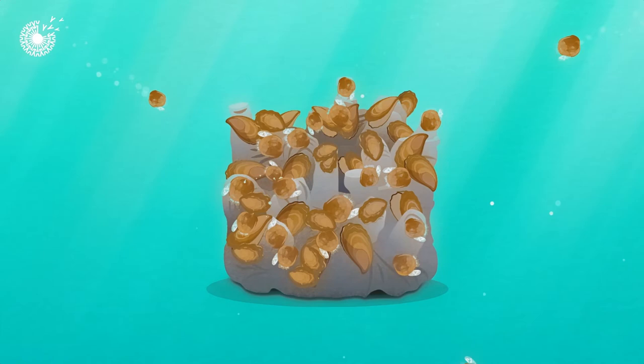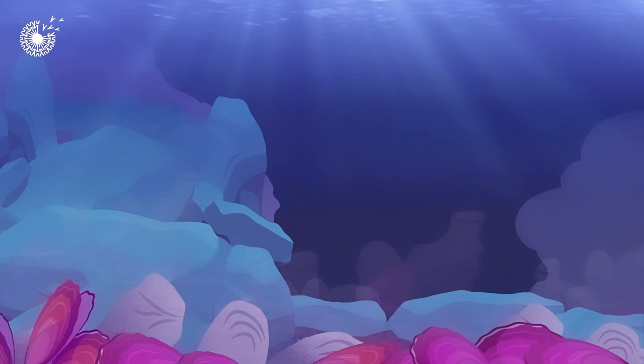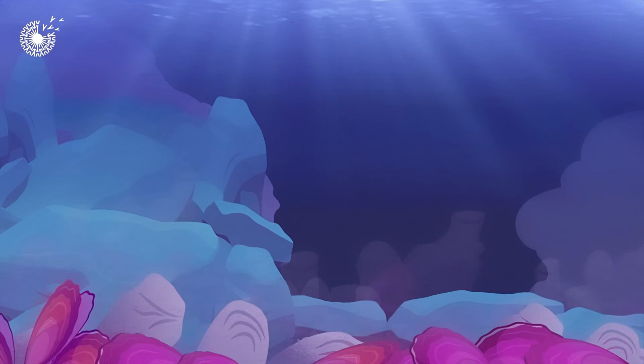From carbon sequestration to coastal protection, this nature-inspired solution to increase habitat for the amazing oyster may go a long way to support many of the ocean's built-in ways to protect both people and the planet.